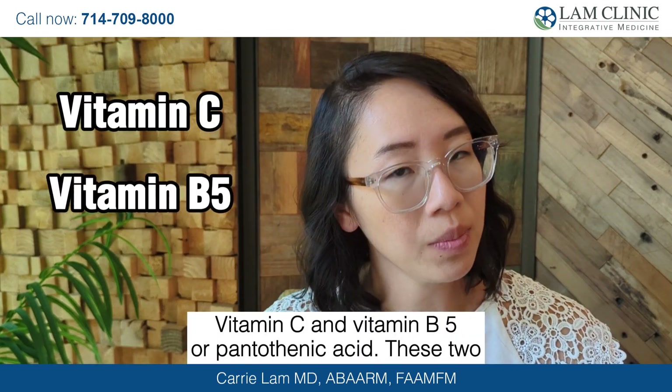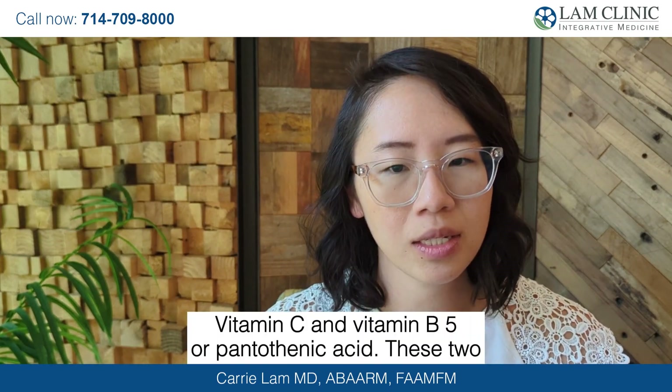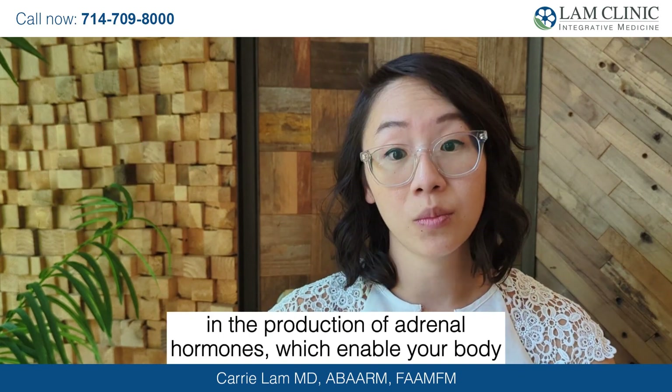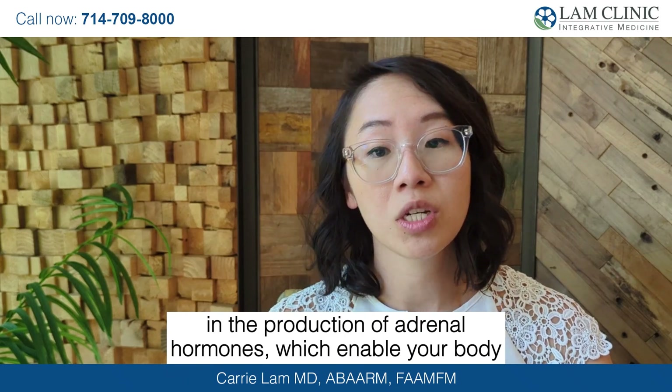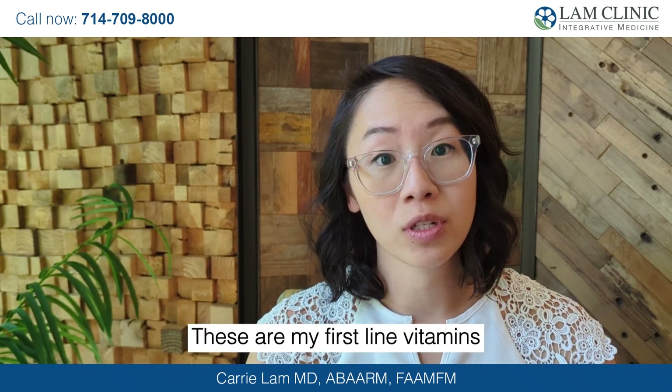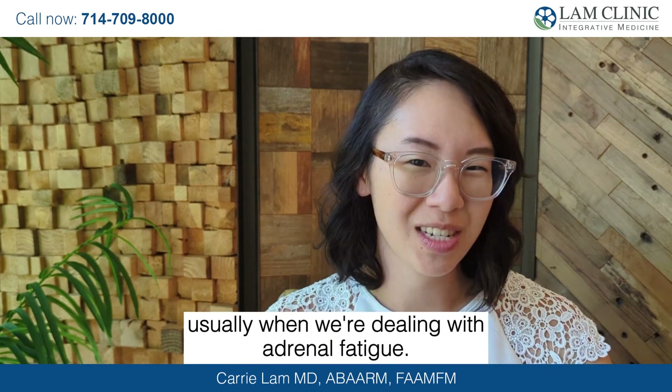Vitamin C and vitamin B5, or pantothenic acid — these two are the building blocks for your adrenal health. They are vital in the production of adrenal hormones, which enable your body to manage stress effectively. These are my first-line vitamins usually when we're dealing with adrenal fatigue.